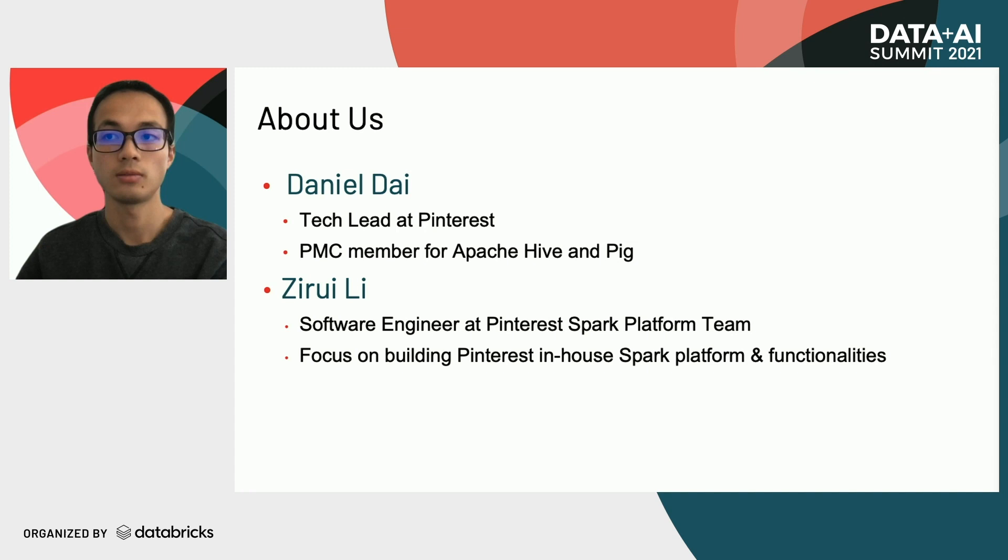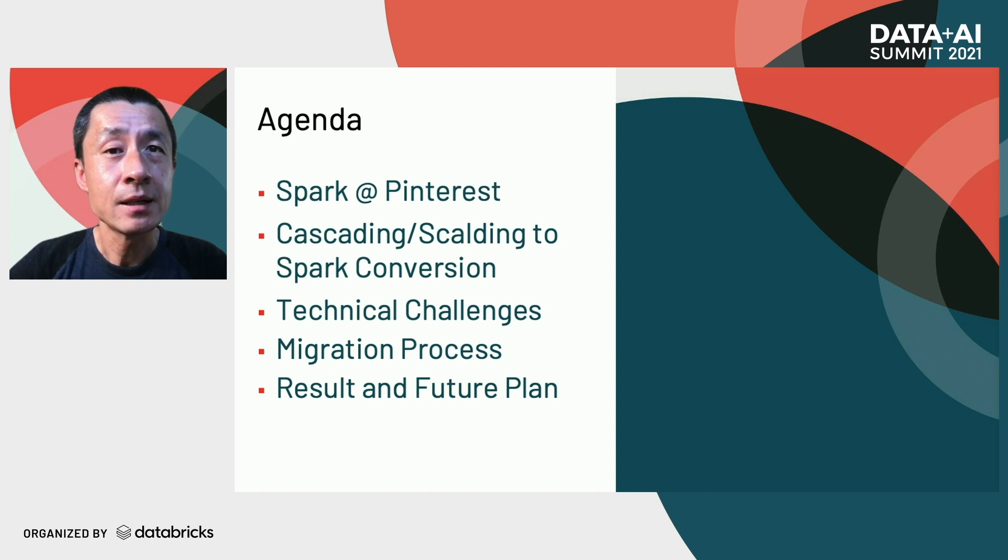Here is today's agenda. First, we are going to talk about how Spark is used in Pinterest. Second, we will talk about the approach we took to convert a cascading scalding application to Spark. Third, we will discuss the technical challenges in the migration and how we solve them. Next, we will cover the process and tools we developed to support the migration. And last, our results so far and plans for the future.